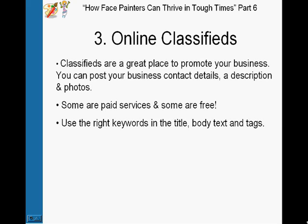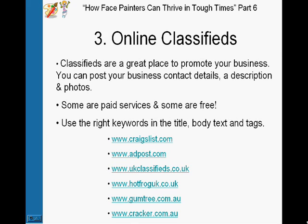Make sure to use the right keywords in the title, body text, and tags. A keyword is just something that somebody would type into the search engines — for example, 'face painter in Sydney.' You want to make sure you have those keywords in your title, body text, and tags. There are lots of different online classifieds you can list on: Craigslist.com, Hotfrog.co.uk, Gumtree.com.au — and you can Google to find more.